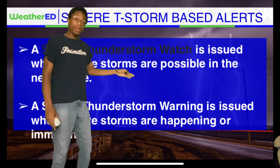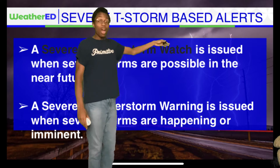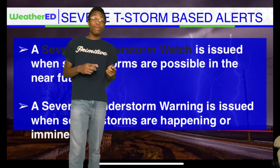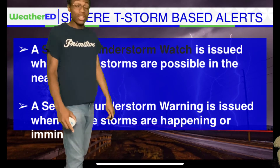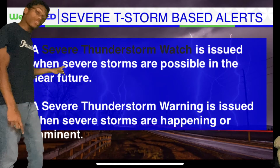A severe thunderstorm watch has been issued when severe storms are possible in the near future. Watch means watch out — have that plan ready just in case a watch transitions over to a warning.